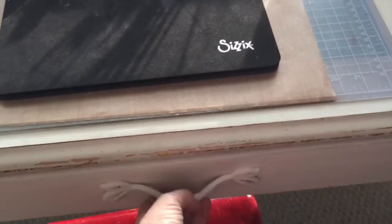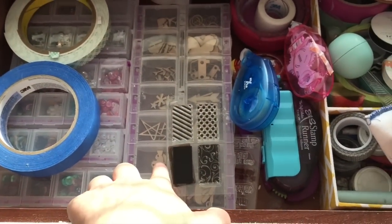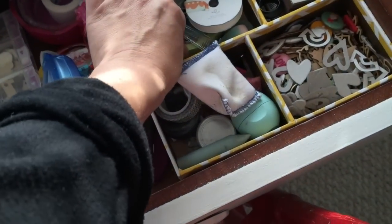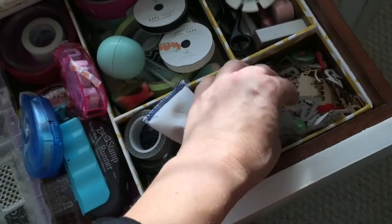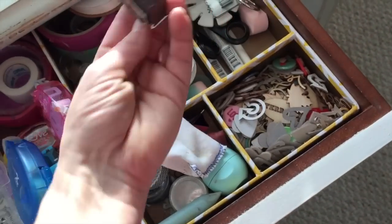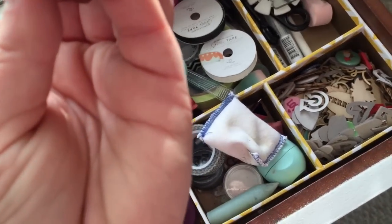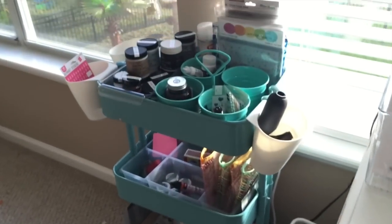I've got a drawer here on my desk that holds my sequins, wooden things — though I never use them — and about 50 million reams of masking tape and wooden embellishments. That's the problem when you have so much stuff: you forget you have it.